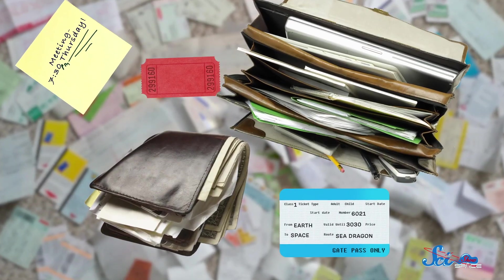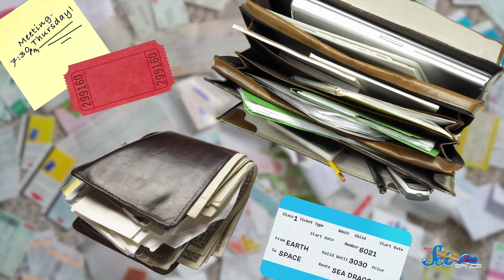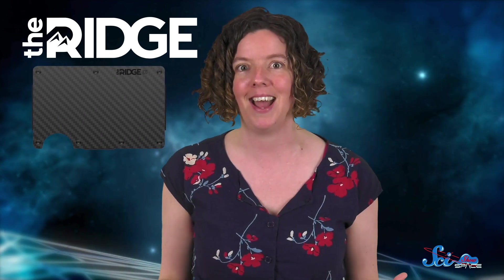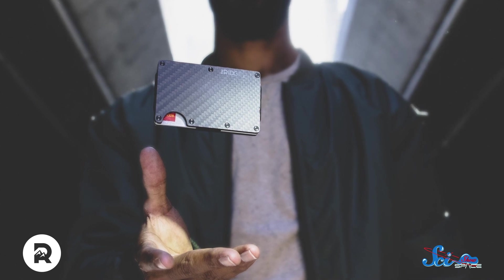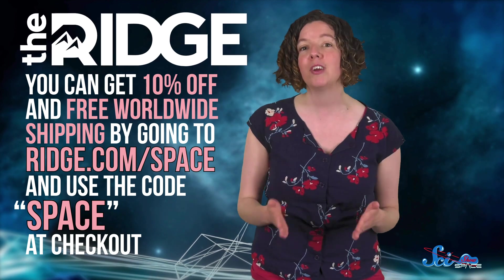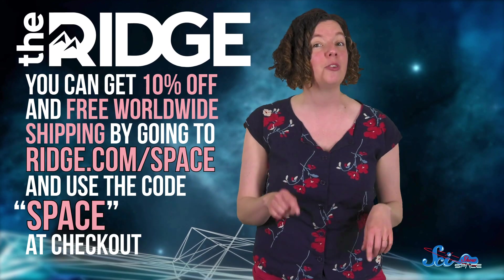And speaking of discovering new things, have you looked in your bag or wallet lately? If you haven't, you might be carrying around way more receipts, memos, and cards than you need to. The Ridge Wallet is designed to help you carry less, but also have everything you need right where you need it. It's made of durable materials like titanium and carbon fiber, has over 30,000 five-star reviews, and comes with a lifetime warranty. But if it doesn't work for you, you can return it completely free. Get 10% off and free worldwide shipping by going to ridge.com/space and using the code SPACE at checkout.